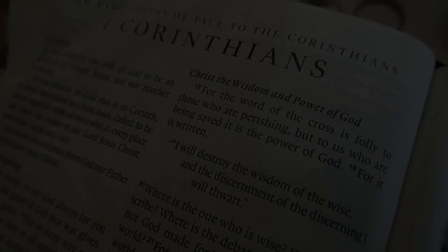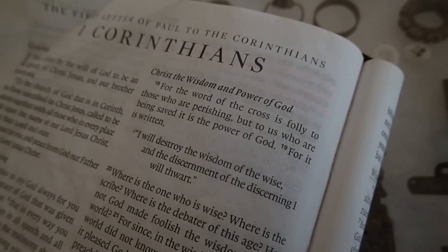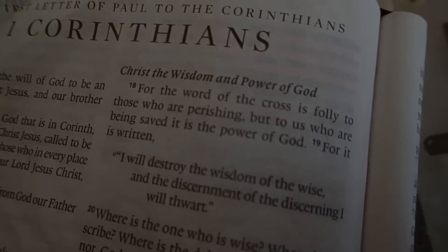God bless. For the word of the cross is folly to those who are perishing, but to us who are being saved, it is the power of God.